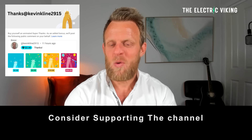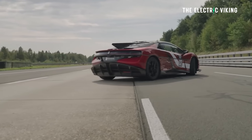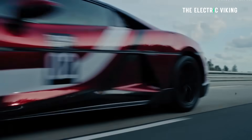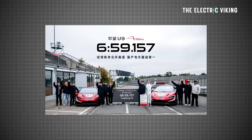Hello my friends, welcome to the channel. I'm Sam Evans, you're watching the Electric Viking. If you know someone who might be interested in this content — showing the world how electric cars are faster than internal combustion — please share it with them. BYD's Yangwang premium electric supercar brand has set a time of six minutes and 59 seconds at the Nürburgring.